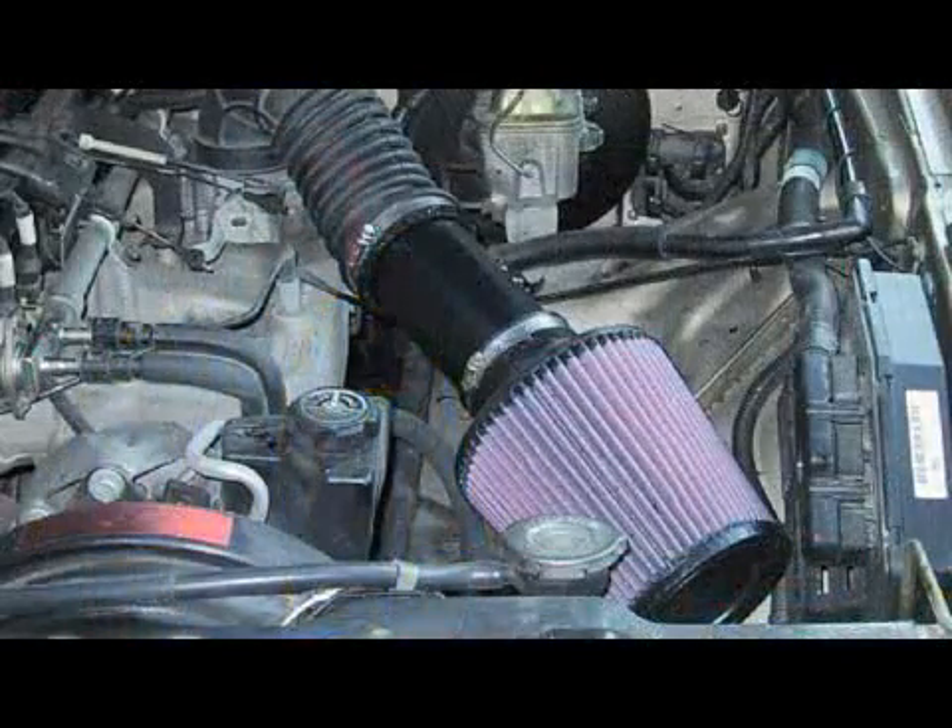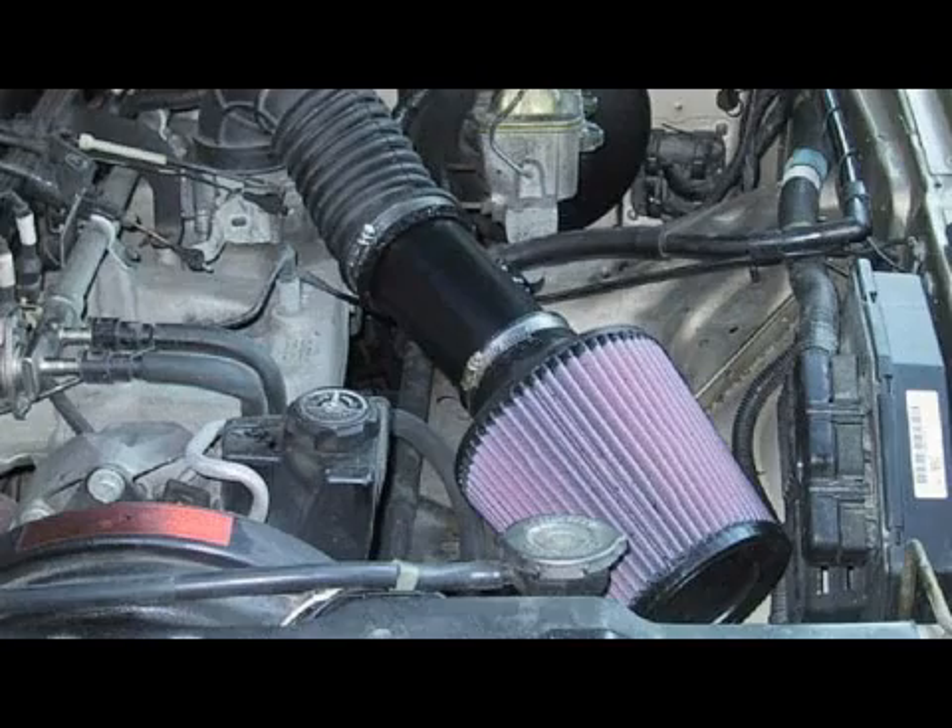The air filter we're talking about right now is the one for the engine. It goes before the air comes into the carburetor or the fuel intake system. It's very important that it's clean. If it isn't clean, what it will do is restrict air flow into the intake manifold and cause you to more than likely burn more fuel than you want to. The engine just doesn't get enough air.